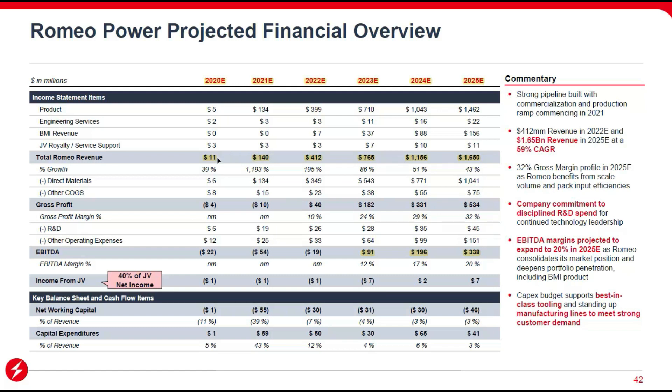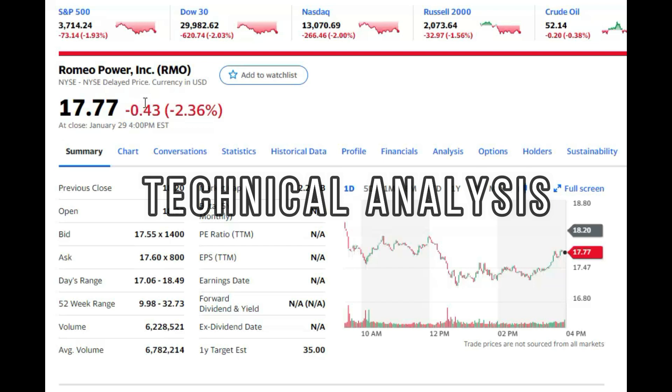For financial projections: this year they project $140 million in revenues, which is reassuring compared to other SPACs. Last year they're expected to finish at $11 million. Gross profit will be negative until 2022, then positive, reaching around half a billion dollars by 2025. EBITDA won't be positive until 2023, and by 2025 they expect slightly more than one third of a billion dollars. There are also royalty payments from the Borg Warner partnership, which add additional income.